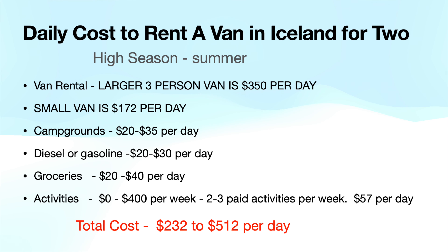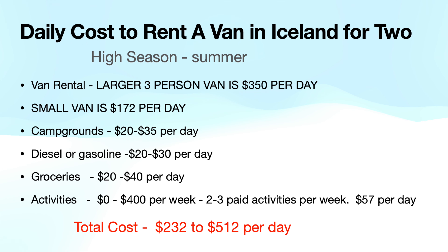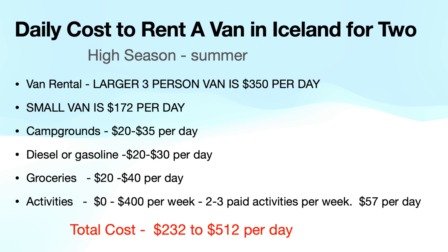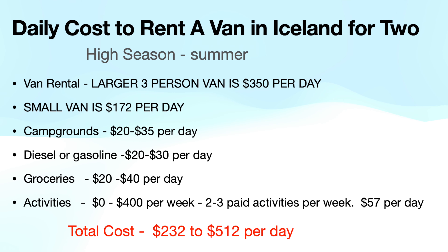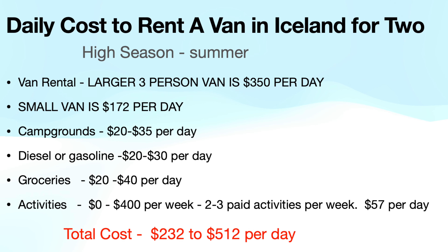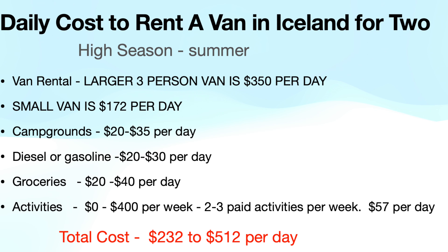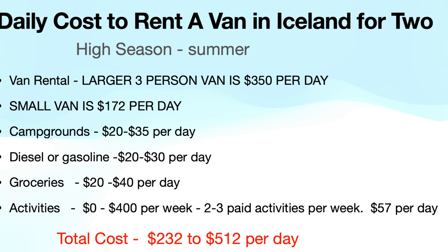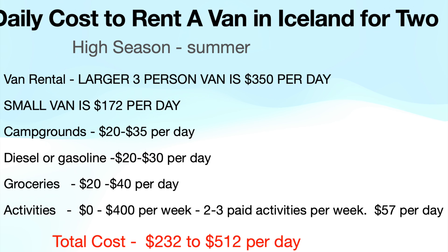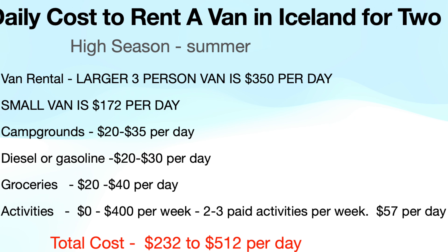Here I've summarized the daily cost to rent a van in Iceland. If you go low end — small van, light on gas and groceries, no activities — you can probably get it down to about $230 to $250. However, for a nicer van and a better experience, it's going to cost more, up into the $500 to $550 per day range. And that's not counting restaurants.